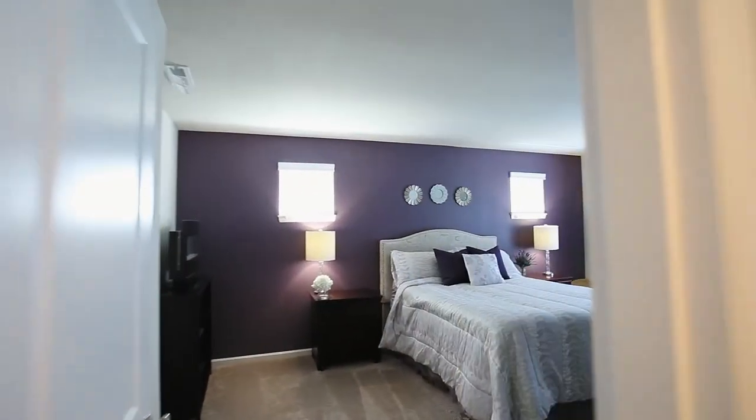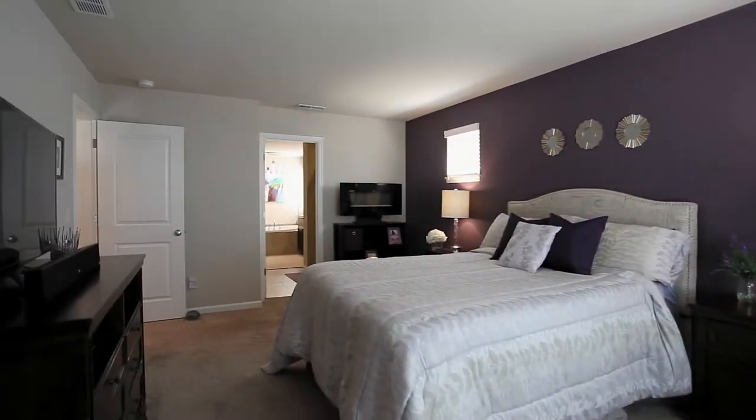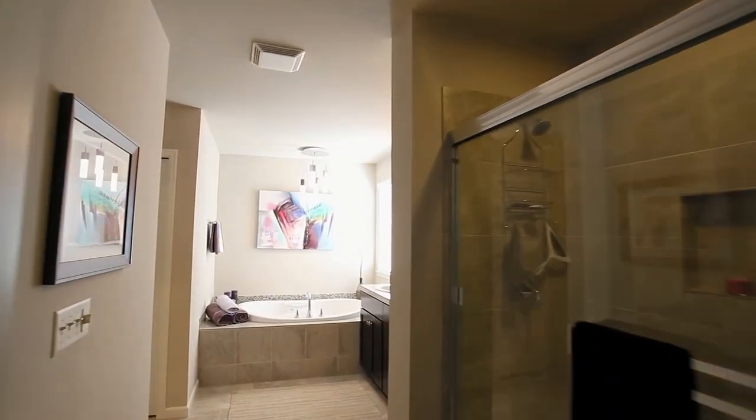On the upper level, you can relax in the private master suite. The master bath features fine finishes throughout, a large shower, and a deep soaking tub.